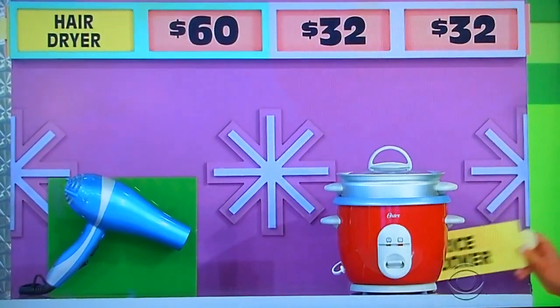The rice cooker! Rice cooker is $64, she says. No, it's only $32.